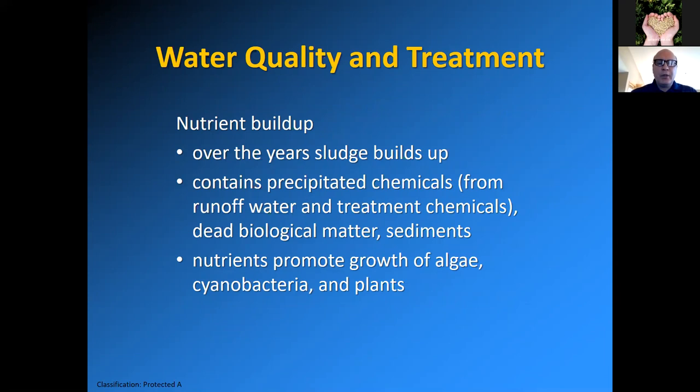In dugouts, nutrient buildup can occur over the years. Sludge builds up on the bottom of the dugout containing precipitated chemicals from runoff water, treatment chemicals, dead biological matter like weeds, plants, blue-green algae, and even runoff leaves and twigs from surrounding bush. Sediments carry nutrients and turbidity into the dugout, which causes problems. These nutrients promote the growth of algae, cyanobacteria — which is blue-green algae — and plants.